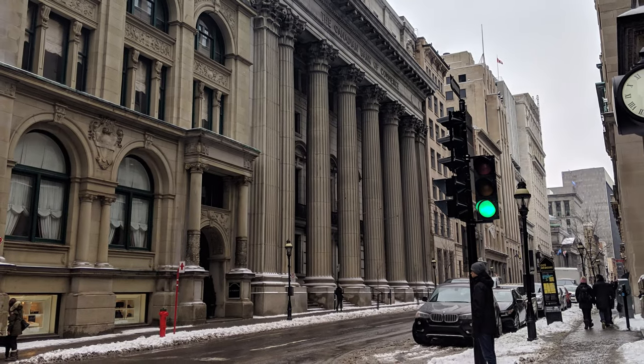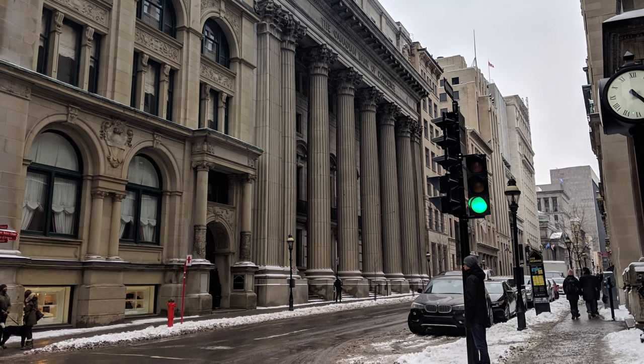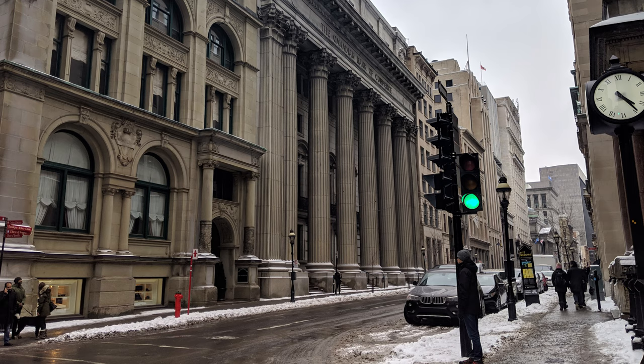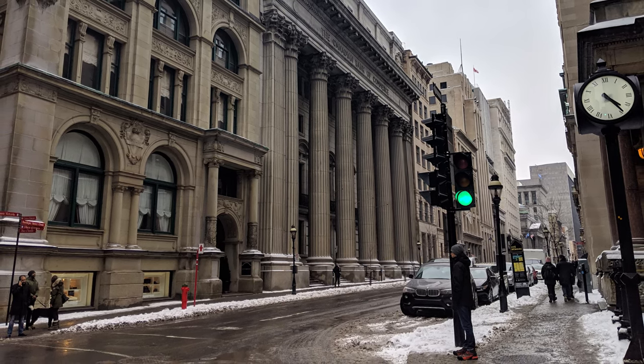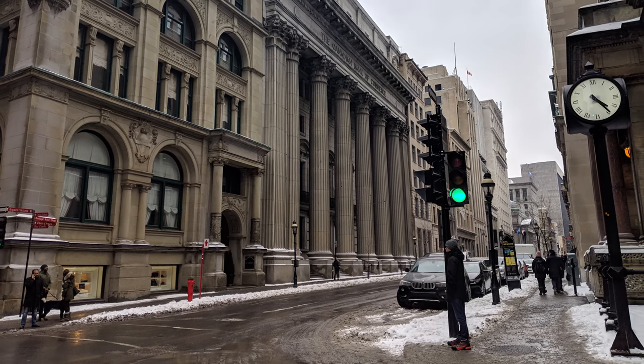Hey guys, welcome back to the channel. Today we're starting another revised series of videos called Airport Future, in which we look at different major airports in Canada as well as the rest of the world, to see what they've got in store for the future in terms of improvements and expansions, and also the existing and new transit connections the airport has with its whole city.